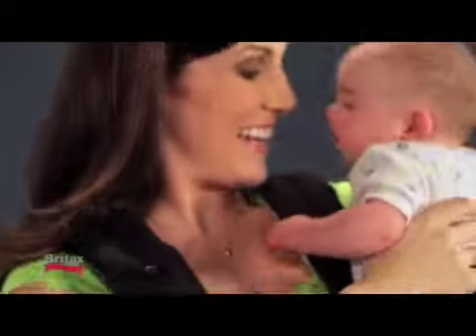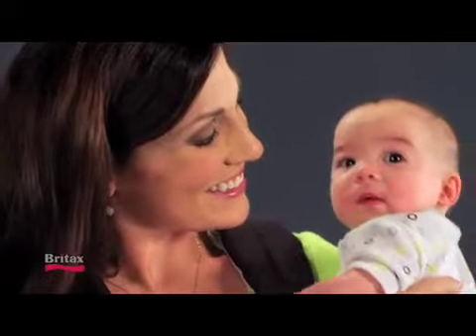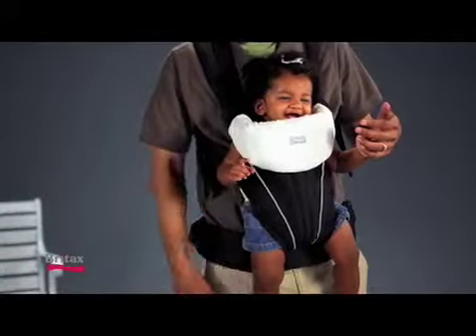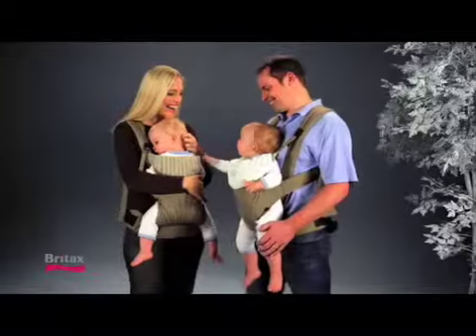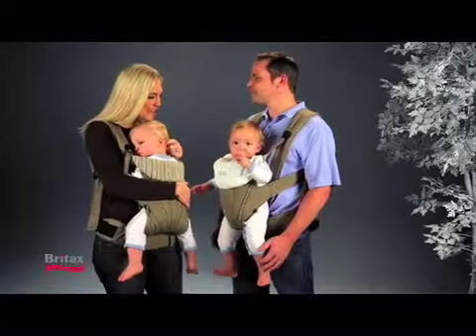And with Britex, you'll only need one carrier. Whether your baby is an 8-pound newborn, a crawler, or a 32-pound ready-to-take-on-the-world toddler, whether you want to face baby towards you or towards the outside world.